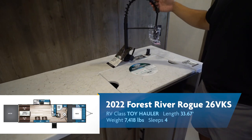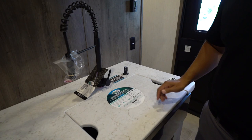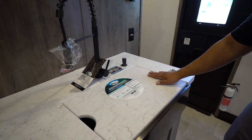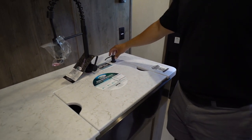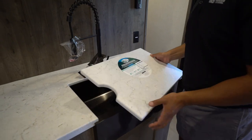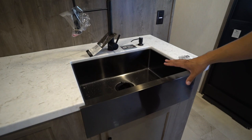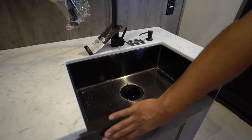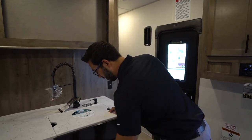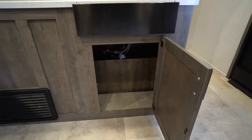You get a beautiful oil-rubbed bronze high-rise faucet. There's a flush-mount sink top cover — I really like that because you can utilize it as prep space. It does come with a soap dispenser. If you take the cover off, that opens up the sink. I love the color — it's like that black stainless steel with an apron front giving it a farmhouse look. Underneath there's plenty of space for a trash can, which I really like.